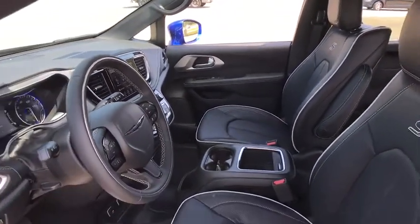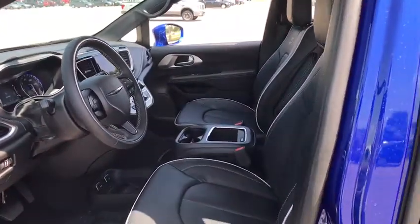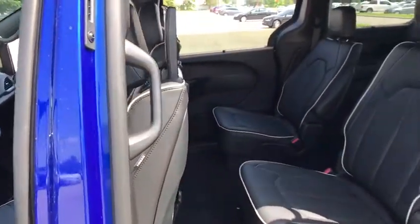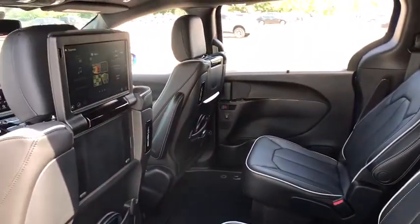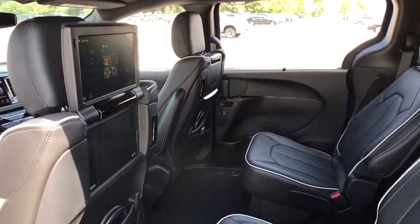Power passenger seat, navigation system, traction control, power liftgate, dual airbags, power steering, four-wheel disc brakes, universal garage door opener, electronic stability control.